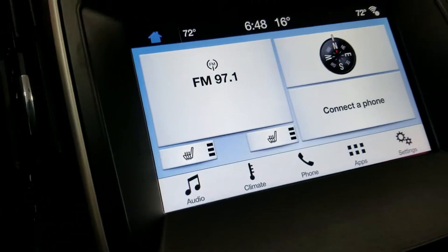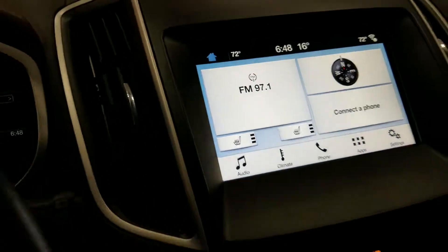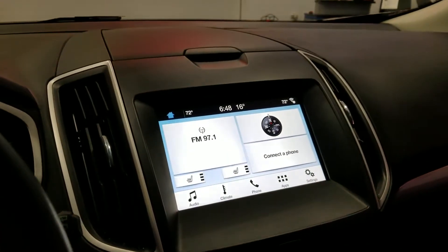Really nice. Again, that new Sync 3 system — awesome vehicle. Come down to Johnston Ford and check it out.